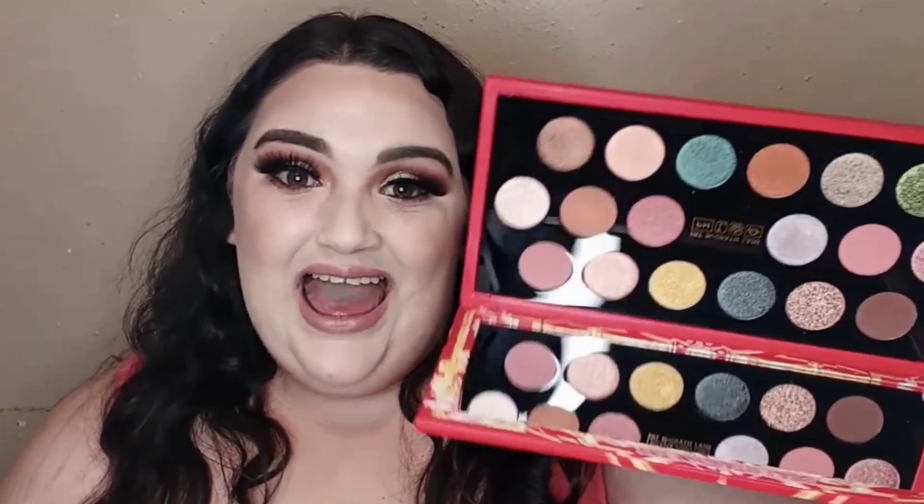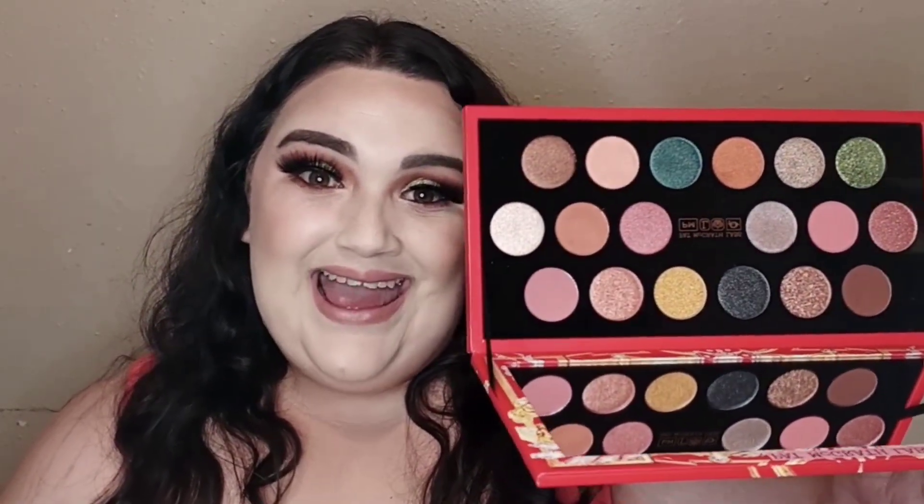I'm so grateful for this opportunity — this was completely free for my honest thoughts and reviews. I really hope you guys get your hands on this. Normally Pat McGrath eyeshadow palettes go for over a hundred dollars, but this one is $79, so if you're in the market to purchase this, it's very much worth it.